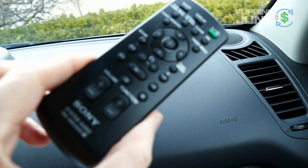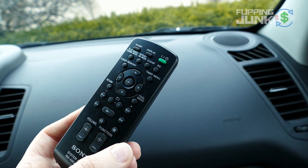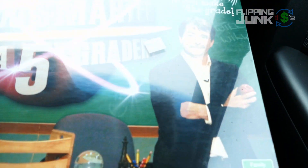Got this remote - it's just a Sony remote. Looked it up, 99 cents. It was selling for $20, so after fees and everything at least $10. It had a really good rank, so $10 bill there.